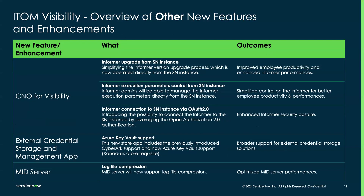There are also new features for CNO for Visibility. It is now easier to manage each of the informers installed inside Kubernetes clusters, as you can upgrade informers directly from the ServiceNow instance. You can also execute and control informer parameters from the ServiceNow instance, giving you better productivity and more control over your Kubernetes informer, which is the base of cloud-native operations for Visibility. Additionally, the informer connection to your ServiceNow instance now supports OAuth 2.0 authentication.